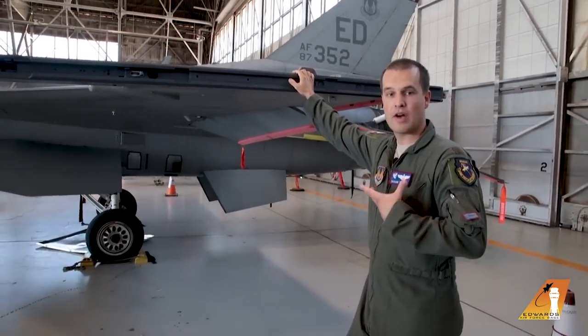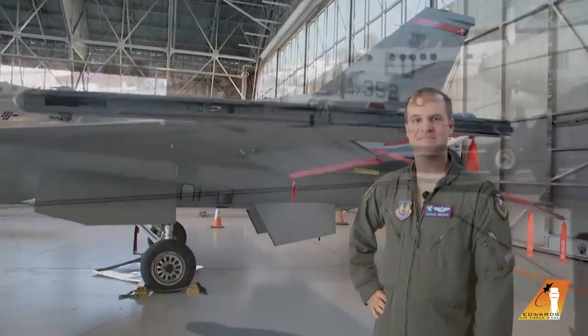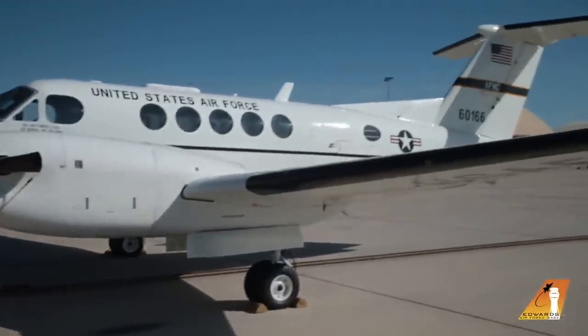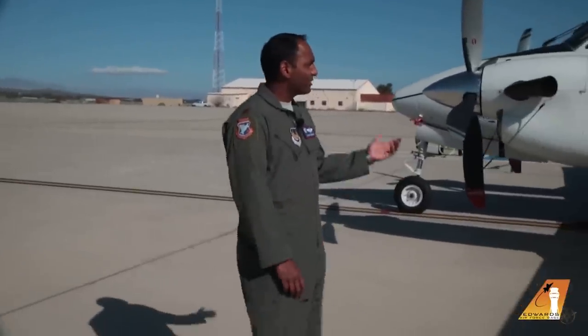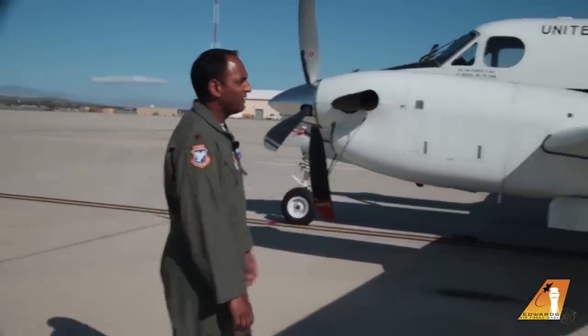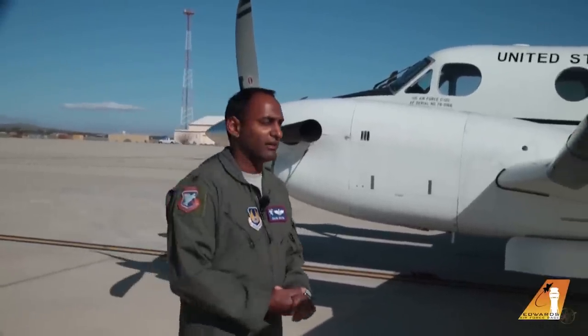Those are the fun facts about this Edwards Tail 352 F-16 Fighting Falcon. My name is Growl, and I'm going to send it over to Data to talk about the C-12. Hi, welcome to the U.S. Air Force Test Pilot School. I'm Major Calvin Data Da Silva, and today I'm going to show you a little bit about the C-12C model. At 12,500 pounds, the C-12 is one of the Air Force's smallest passenger and light cargo transport aircraft, specially painted for our test mission at Edwards Air Force Base to develop the Air Force's next generation of test pilots.